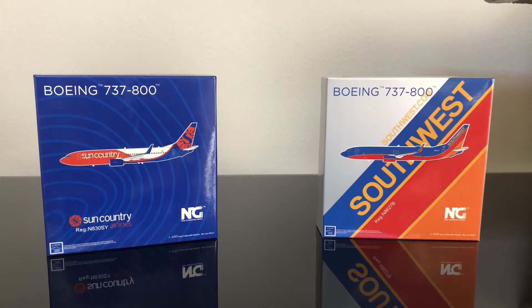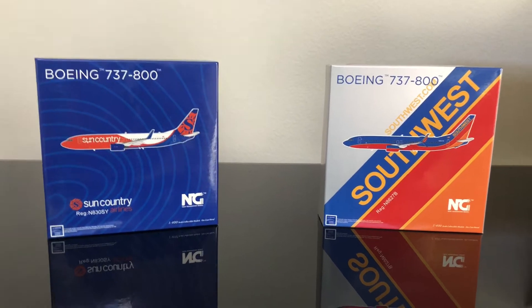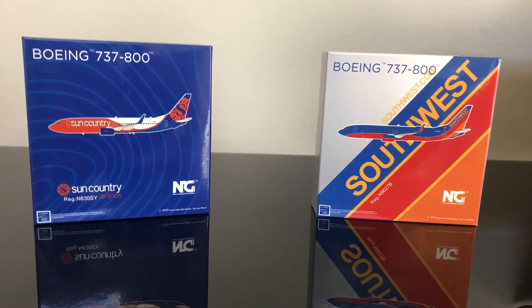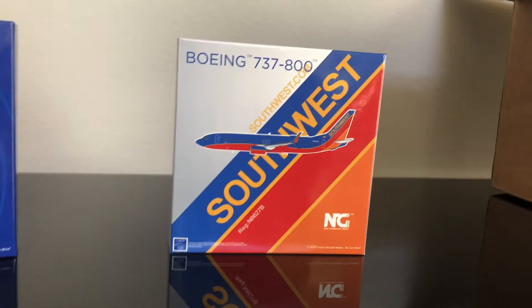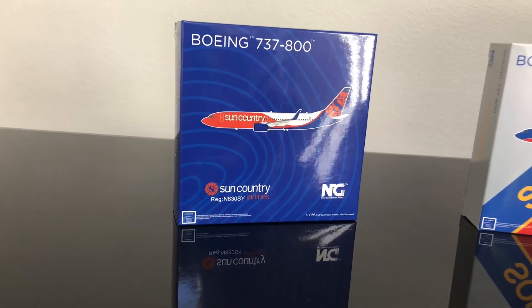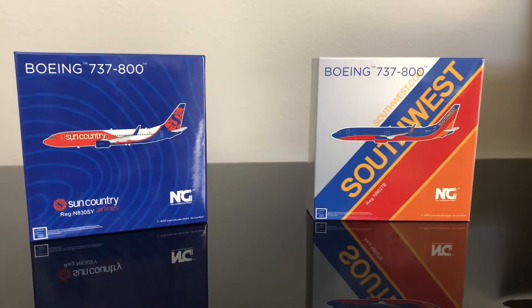Hey everybody, welcome back to the channel. Today we have the NG Models April 2020 releases that I bought. I got the Southwest 737-800 in the old livery and the Sun Country Airlines 737 in their new livery — I'm pretty sure it's called the Tide Pod 1.